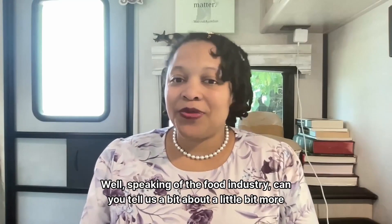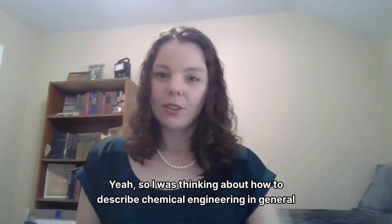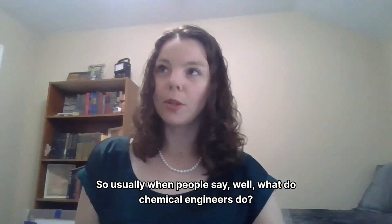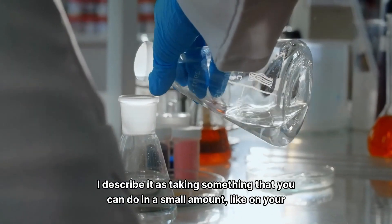Speaking of the food industry, can you tell us a bit more about what chemical engineering has to do with food? Yeah, so I was thinking about how to describe chemical engineering in general and then how it applies to food. So usually when people ask, well, what do chemical engineers do? I describe it as taking something that you can do in a small amount,